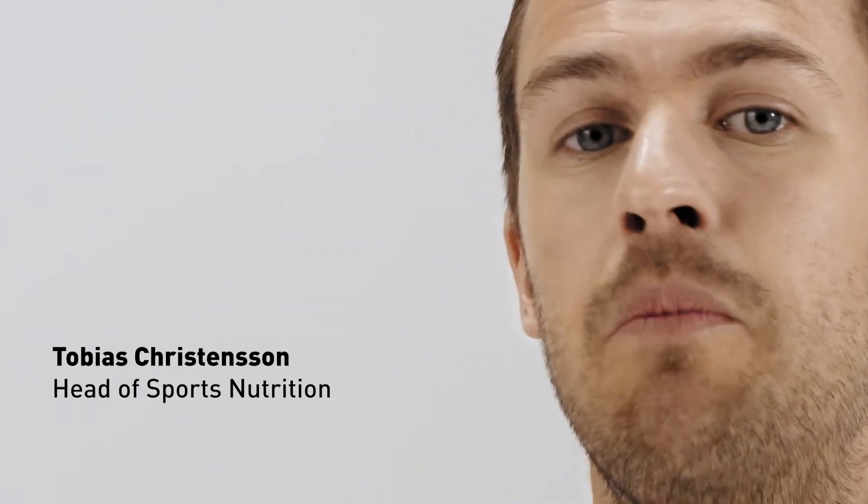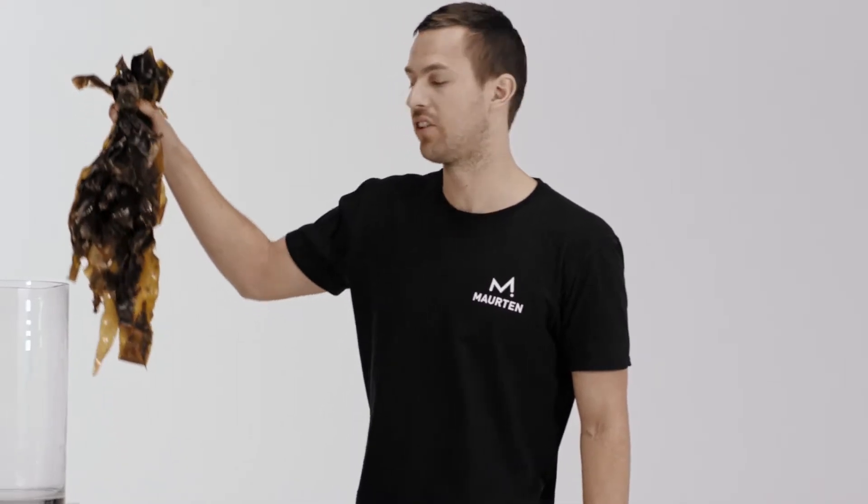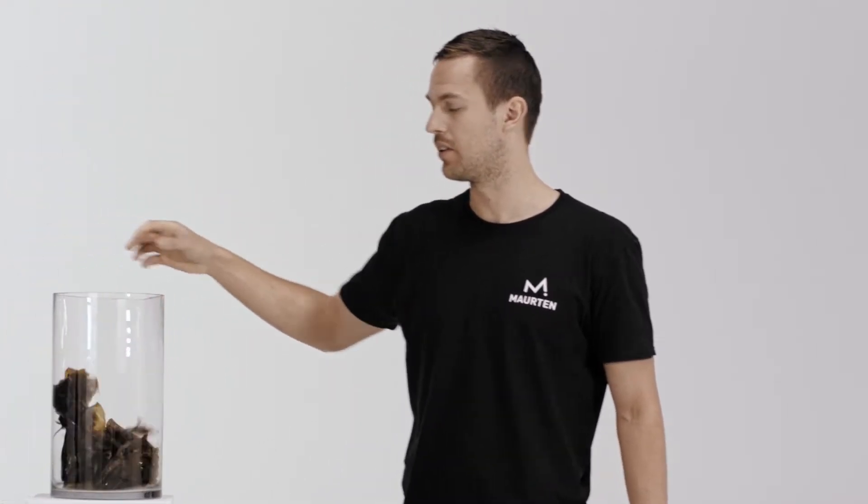Through an innovative use of hydrogel technology, Morten has discovered a more effective way to fuel the body by encapsulating the carbohydrates. Two key components are natural alginate, extracted from seaweed, and pectin, a dietary fiber that you find in fruit.